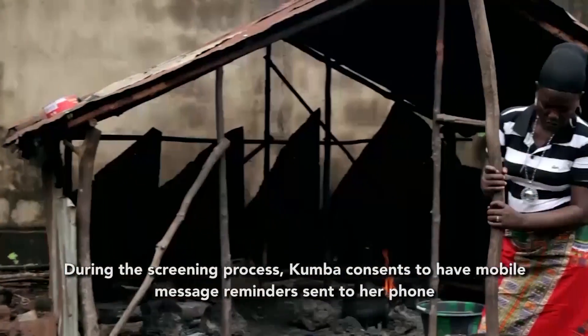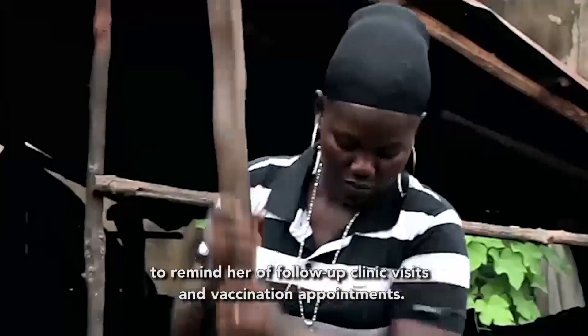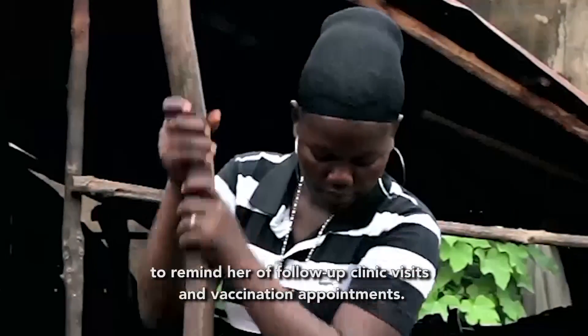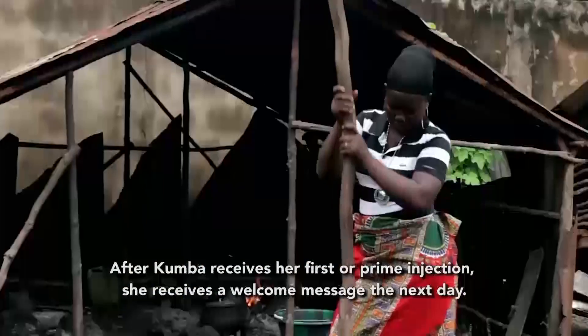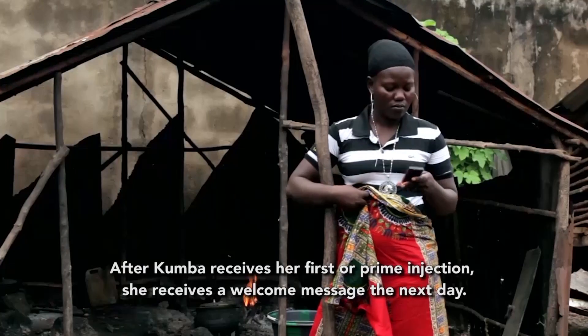Kumba consents to have mobile message reminders sent to her phone to remind her of follow-up clinic visits and vaccination appointments. After Kumba receives her first O-Prime injection, she receives a welcome message the next day.